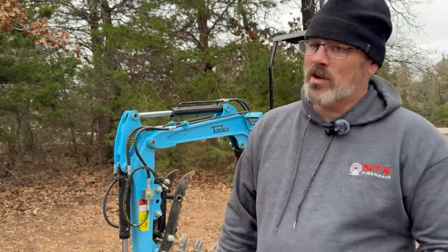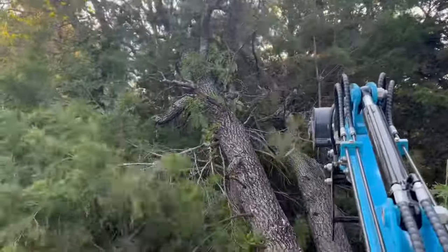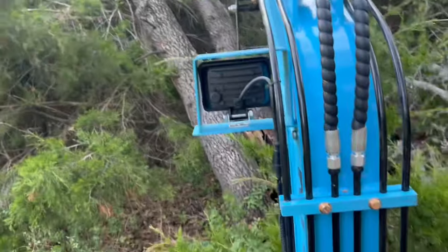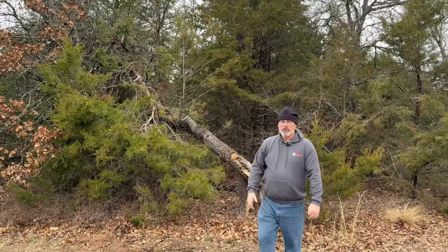I found a dead tree and wondered if the machine had enough power to push it over. So I went over and pushed it over — I pulled my phone out, drove up to it, used the bucket and pushed it over. Holy cow, I couldn't believe it. This thing just knocked that tree over. It's a powerhouse. I said I need to find another dead tree, grab my tripod, set it up and film it.